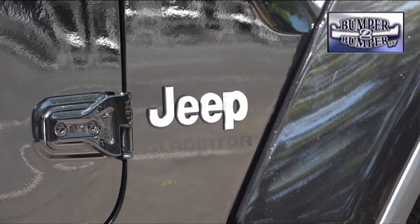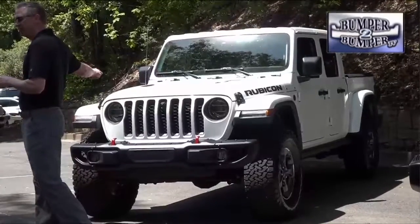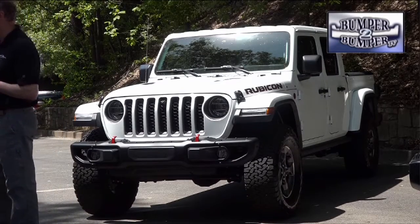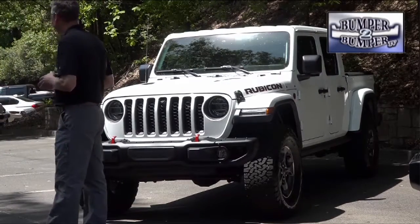It will be interesting to see if this uniquely North American style offering will resonate with buyers overseas. This is Greg Morrison.